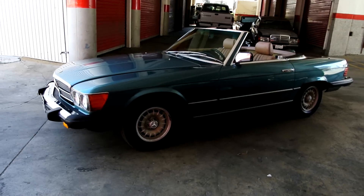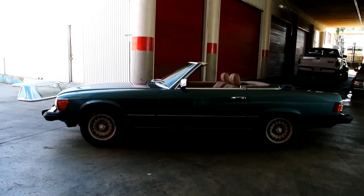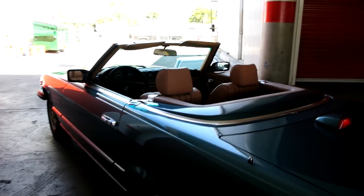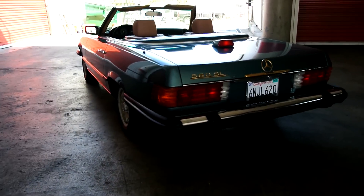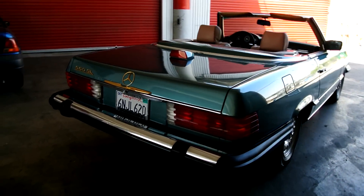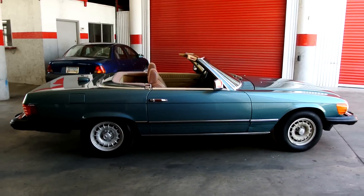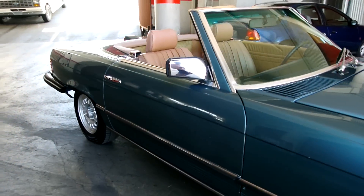I've got the top off so we can do the interior good and proper and really see it. Absolutely beautiful — the soft top's in great shape. Kind of a once-around in the non-sunny, non-shadowy downstairs area where you can see how the paint shines. I'm going to come up close now and show you the interior.